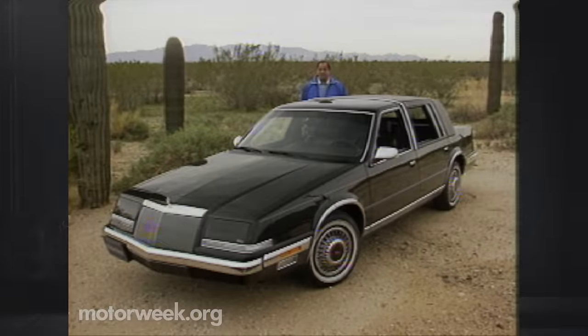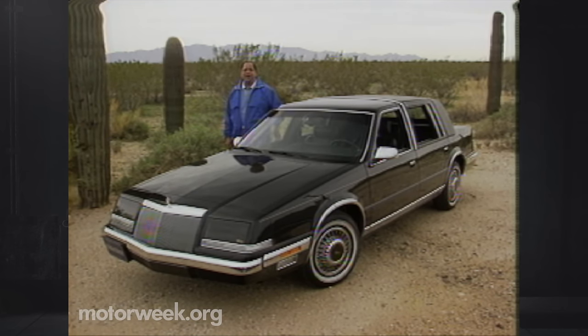Chrysler's newest flagship is the Imperial. While this is a new sedan, the name dates way back. A version of the famous Chrysler from the 30s was called the Airflow Imperial. And in 1955, Imperial became a separate division of Chrysler. With its so-called $100 million look, it took on the best from Cadillac and Lincoln and boosted Chrysler sales.